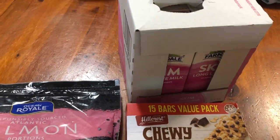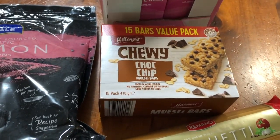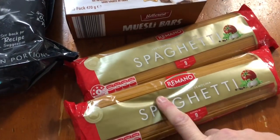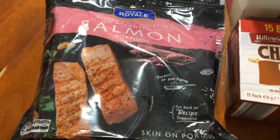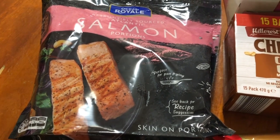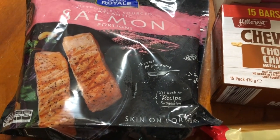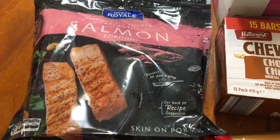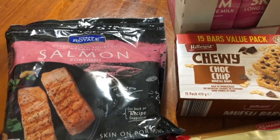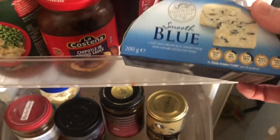I ended up having to go to Aldi to get milk — totally forgot to grab some at Woolworths. Got the six-pack, and also grabbed some muesli bars for hubby for work, a couple of packs of spaghetti, and a pack of salmon. I'd bought one the day before but used it making salmon and mushroom risotto plus a veggie bake with potato, sweet potato, pumpkin and Brussels sprouts — so I needed another pack.